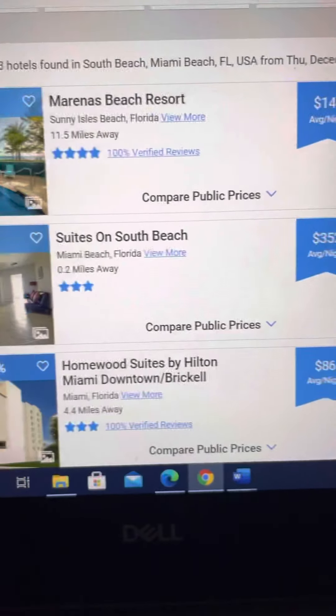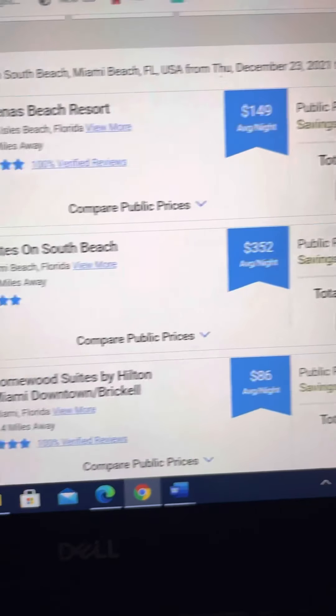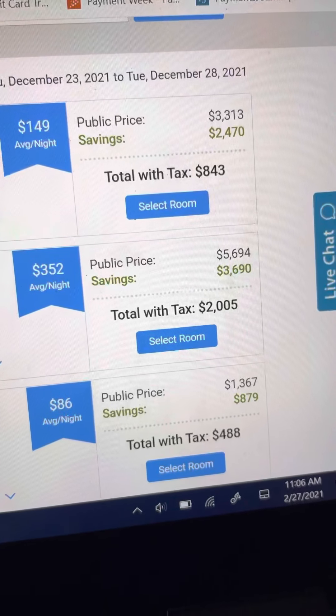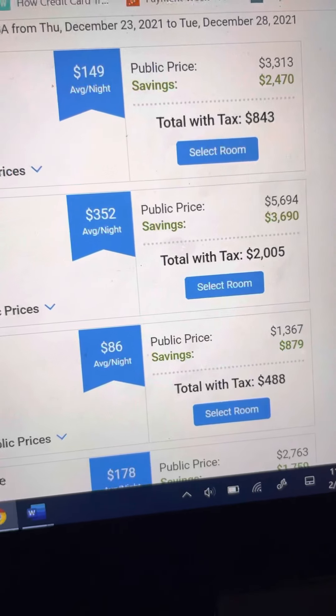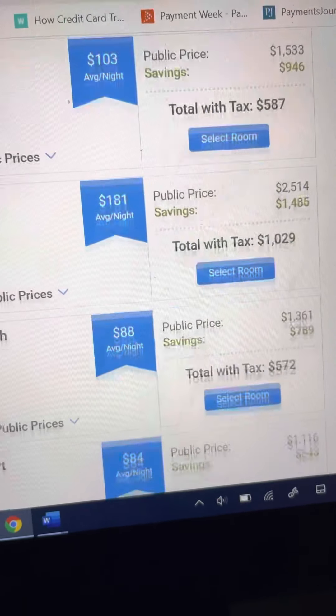This is just one example of what Vacation Ownership Advisor does. As you can see the savings, the next hotel down — Suites on South Beach — the public rate is $5,694. As a member, you only pay $2,005. And they go on and on and on.